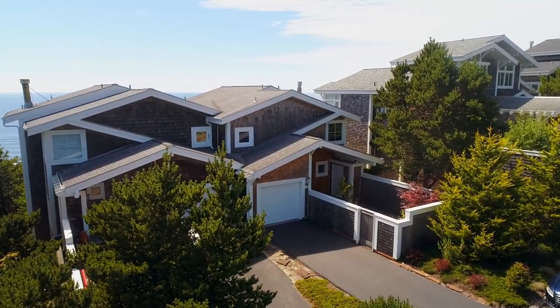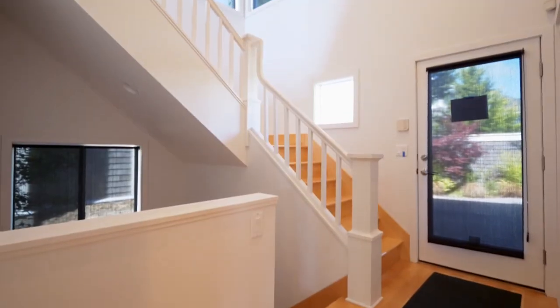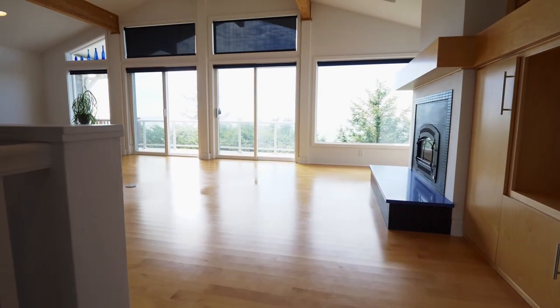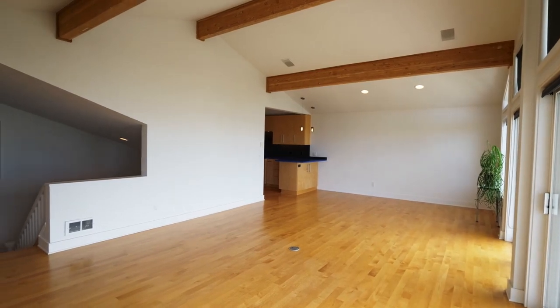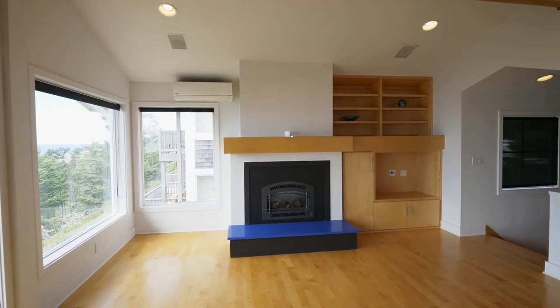A private courtyard invites you inside. You'll discover a modern, three-level home with high ceilings and walls of windows. A thoughtfully designed, aesthetically minimalist interior remodel in 2012 highlights the peaceful views.